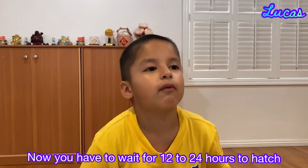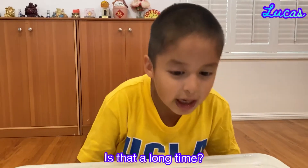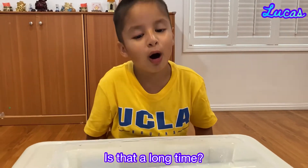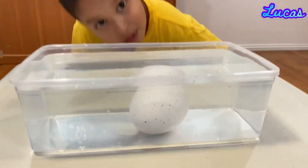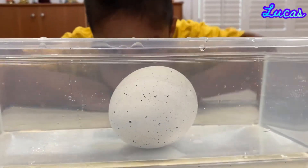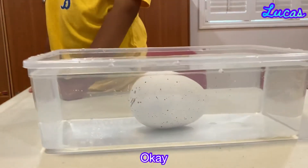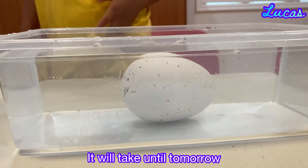Now we have to wait for 12 to 24 hours for it to hatch. Isn't that a long time? Well, that time is tomorrow. Okay, now let's take a break. It will hatch tomorrow, so see you.